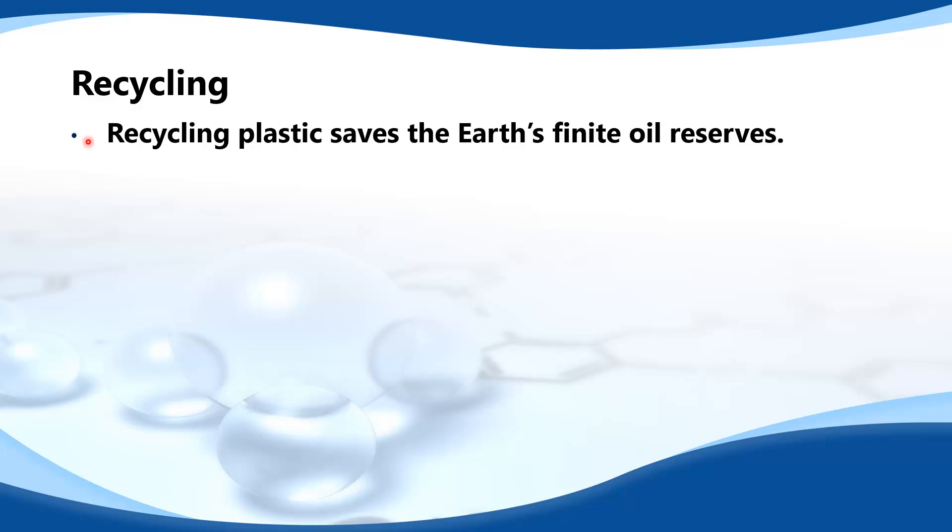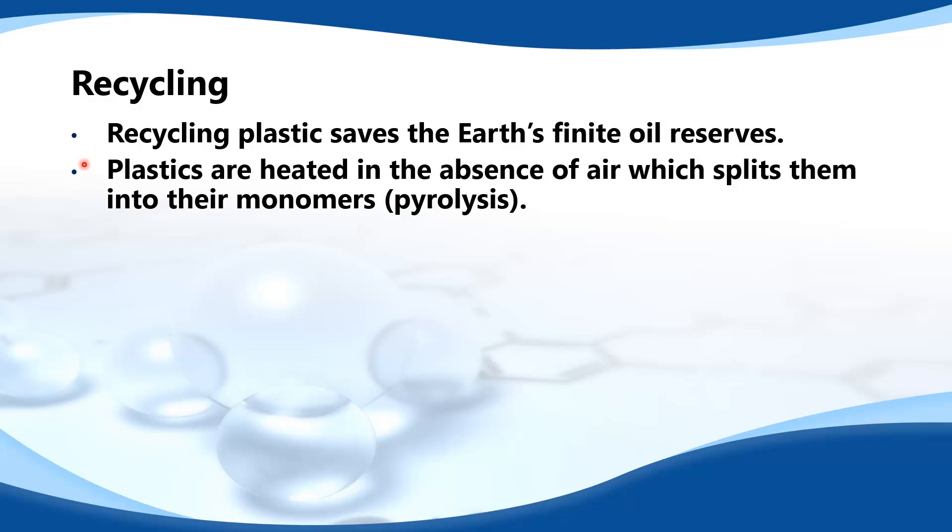Recycling plastics saves the earth's finite oil reserves. Plastics are heated in the absence of air, which splits them into their monomers in a process called pyrolysis.